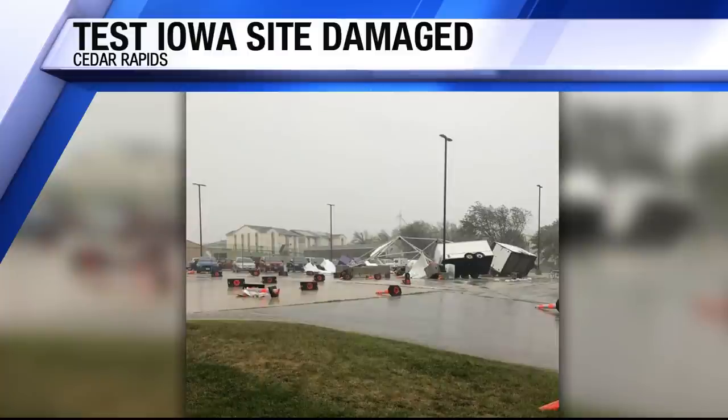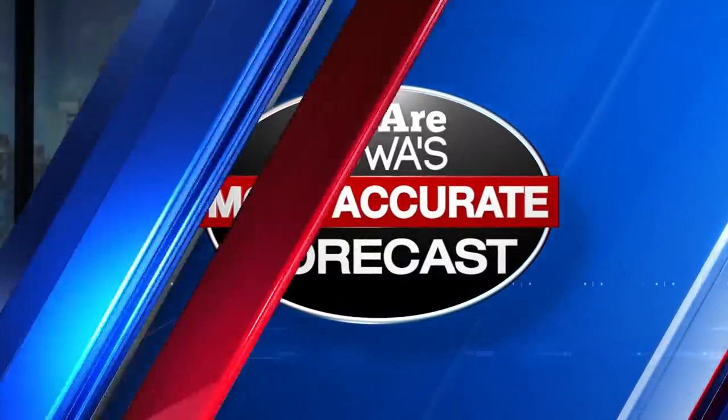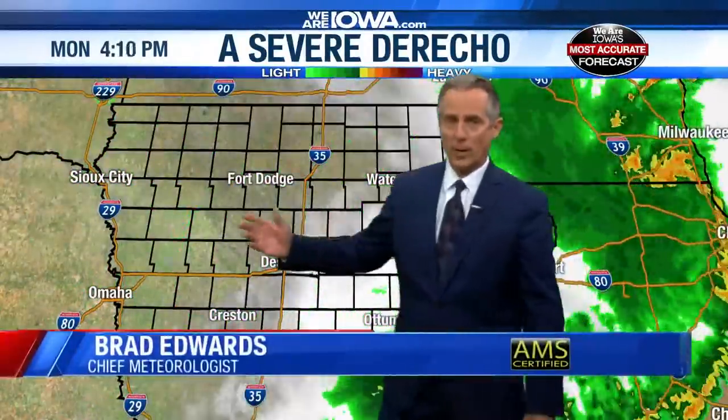Chief Meteorologist Brad Edwards has been tracking the aftermath of this storm. Brad: "It was a big one — probably the biggest storm I've seen this year, and maybe going back 10 to 20 years. We haven't seen a storm hit Central Iowa this hard, ever. Maybe it was like a hurricane went through. Basically, it took five hours to get from one side of the state to the other, going 50 to 60 miles per hour, just like a vehicle rolling through the state. It's already pushed through Chicago. And that's what we call a derecho."